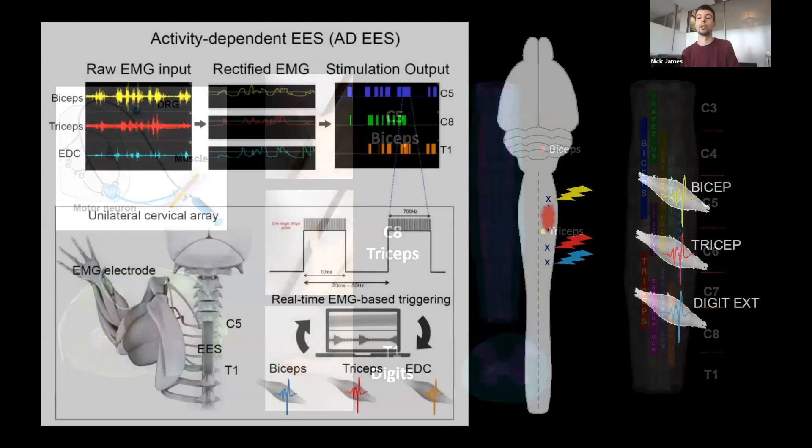We're now working on a body-machine interface where residual muscle activity — there's always some activity even when the patient is paralyzed — is detected in each muscle. When we detect activity in the biceps, it sends a signal to stimulate at C5, the level responsible for biceps function. Triceps activity leads to stimulation further down, and digit activity leads to stimulation even further down. As an animal or human attempts to move their arm, we give the spinal cord an extra boost of stimulation in the appropriate region, enhancing what they're trying to do where the brain can't quite get its full intentions through the injury.